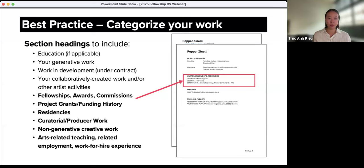Let's review some additional optional items you might consider including on a CV. These items are not required, but we're sharing them because past applicants have included these sections on their CVs as a way to help review panels gain greater context for an applicant's overall artistic practice. Optional items include a brief blurb that summarizes your artistic practice or identity as a maker, a list of artist talks, lectures, and community engagement activities, your service or volunteer experience, a list of or link to publicity about your work including audio, TV, web, and print, and/or a bibliography of published interviews, reviews, and other press.